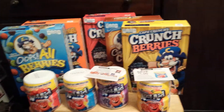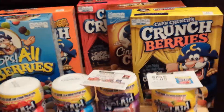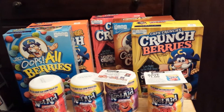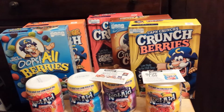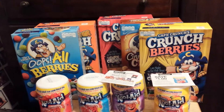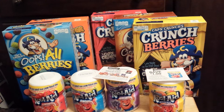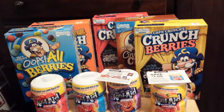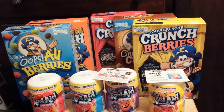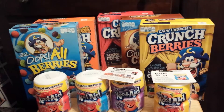Hey y'all, welcome to Working Those Queues, coming to you with a Kroger haul. I want to get this done quickly. This is the first transaction I did at Kroger. The Captain Crunch is part of the buy five save five, meaning that when you buy five of a particular product they automatically take a dollar off. The buy five save five makes the Captain Crunch $1.49 a box.